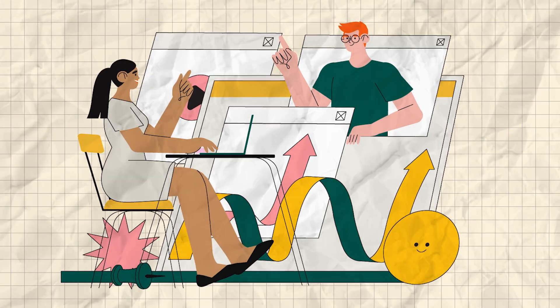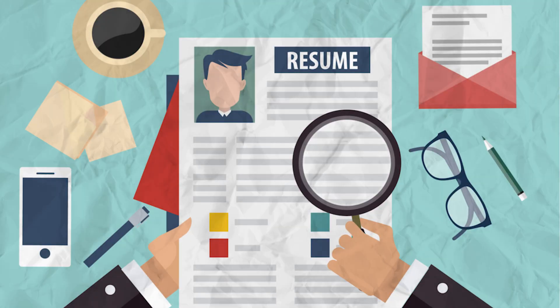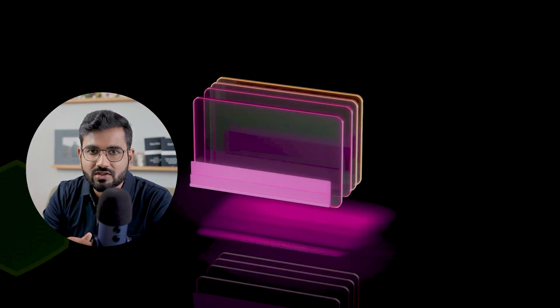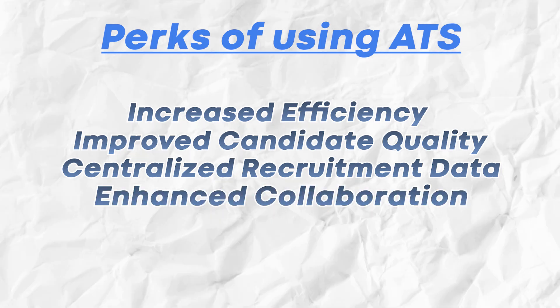By automating routine tasks and providing insights into the recruitment process, ATS can help businesses save time and money while improving the quality of their hires. ATS can automate routine tasks such as resume screening, interview scheduling, and candidate communication, and also provide recruiters with data and insights, allowing them to make data-driven decisions and optimize their hiring strategies. The perks of using ATS include increased efficiency, improved candidate quality, centralized recruitment data, enhanced collaboration, and better compliance.